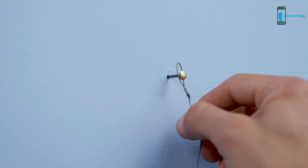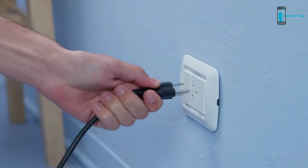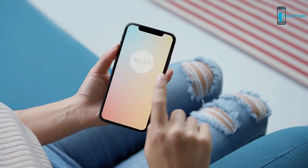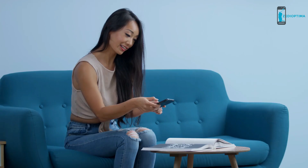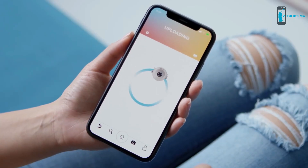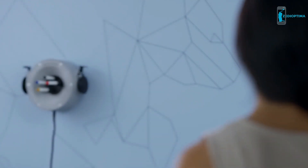Two nails and a plug is all you need to install Scrivet, and thanks to the app it's always connected. Create an image or source it from the web, then upload it to the app and Scrivet will reproduce it on your wall within minutes.